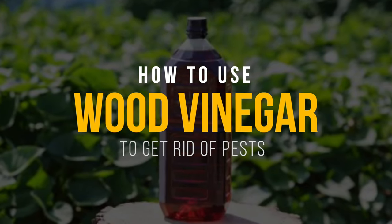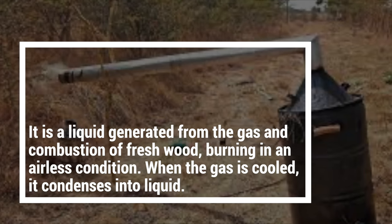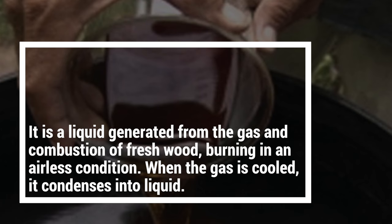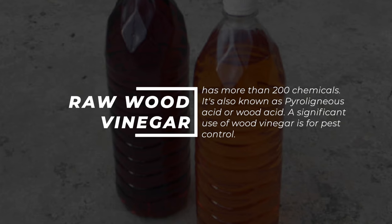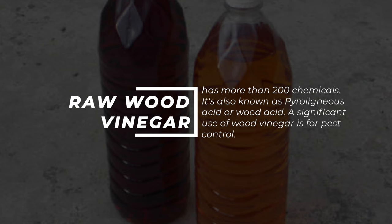Wood vinegar is a by-product from charcoal production. It is a liquid generated from the gas and combustion of fresh wood burning in an airless condition. When the gas is cooled, it condenses into liquid. Raw wood vinegar has more than 200 chemicals. It's also known as pyroligneous acid or wood acid.